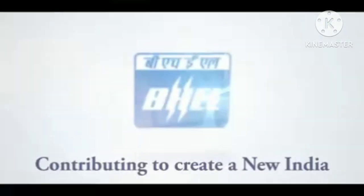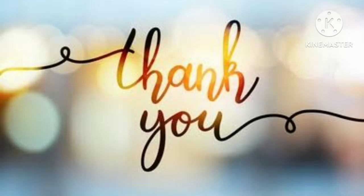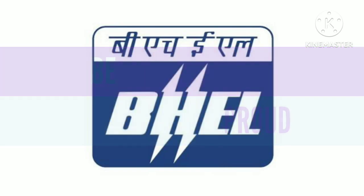BGL always contributes to creating a new India. Thank you for watching this video. Please subscribe to the BeProudBGL channel to support us.